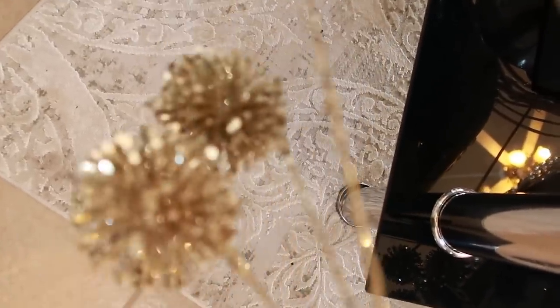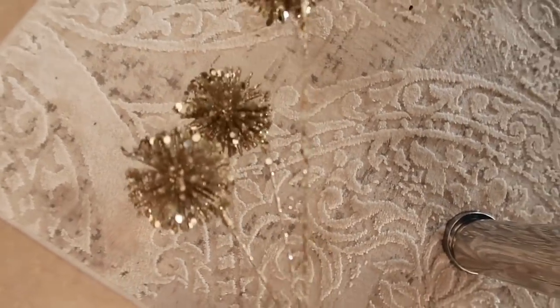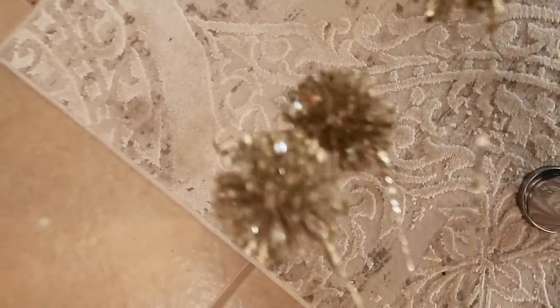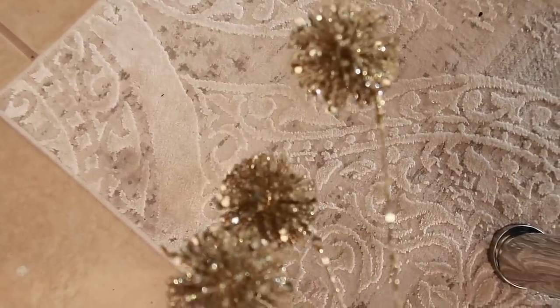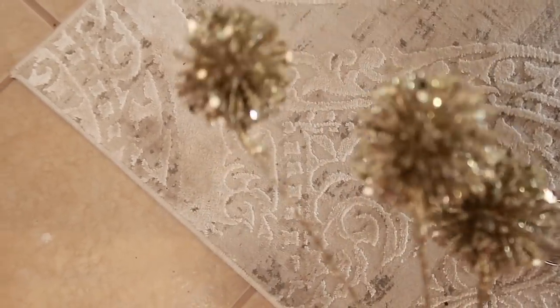I also picked up these little picks — I believe from Pier One. They're a bit on the golden side but will blend in when mixed together. I got two of these, and they're so cute and festive — they'll even work for New Year's!